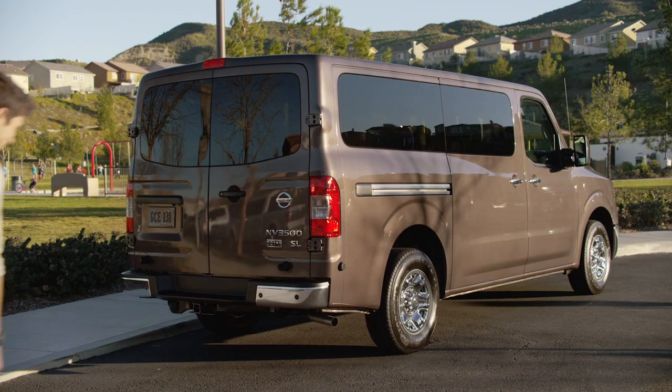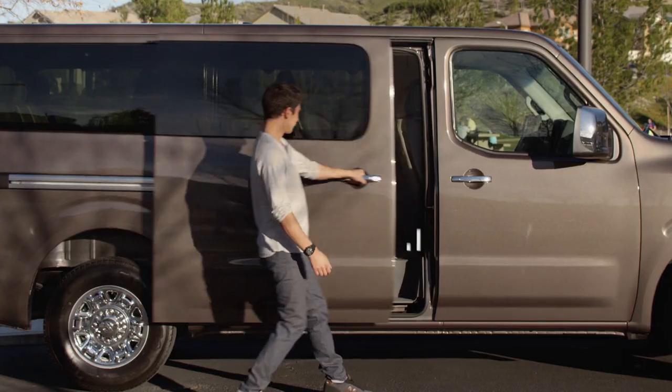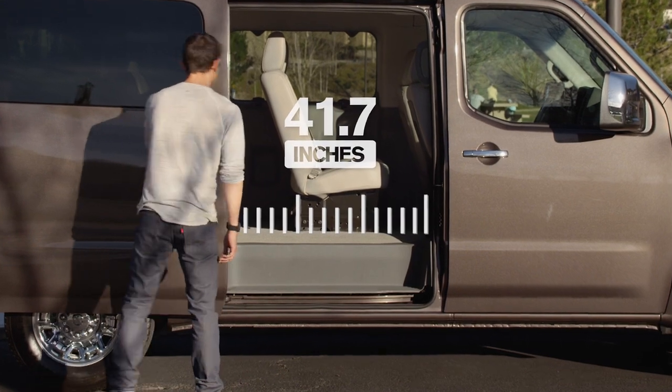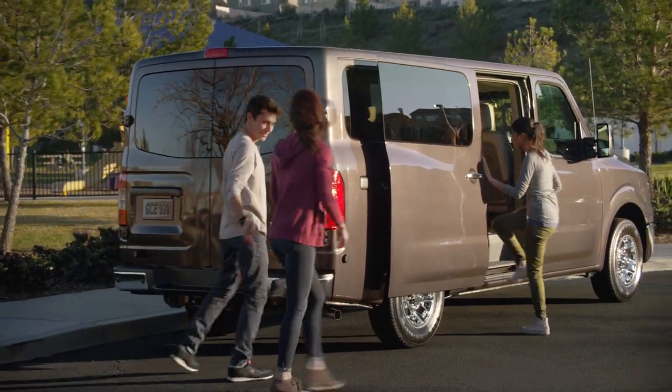Whether it's business or pleasure, NV Passenger has the room and features to keep everyone happy. The side door slides easily and opens over 40 inches wide, and the low step-in height helps make getting in a snap.